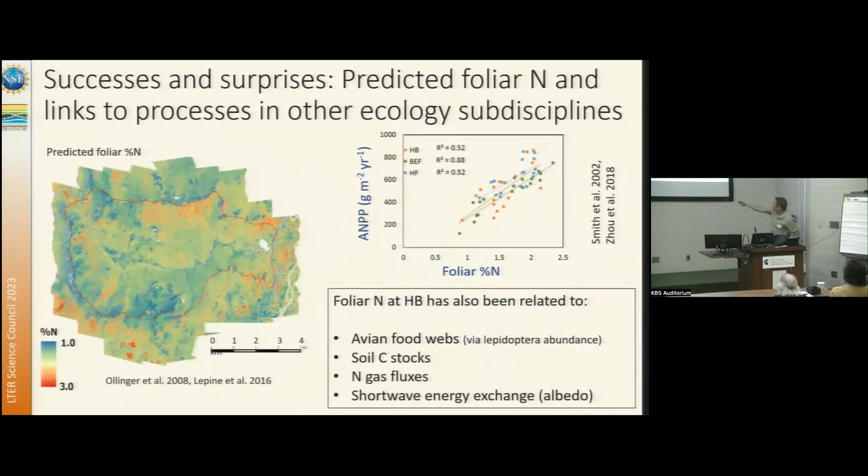We worked with NASA, and this is a foliar nitrogen image for the Hubbard Brook Experimental Forest using aircraft high spectral resolution data. You can see some of the famous watersheds that have been experimentally harvested over the years that have high nitrogen early successional species still growing in them. I would call this a success at a local to landscape scale. It's also been interesting in that other people at Hubbard Brook noted that foliar nitrogen is a controlling factor in breeding bird populations, because the nitrogen content of foliage is the protein content of the Lepidoptera that the birds eat. So this has gone in some interesting ways that we didn't expect.